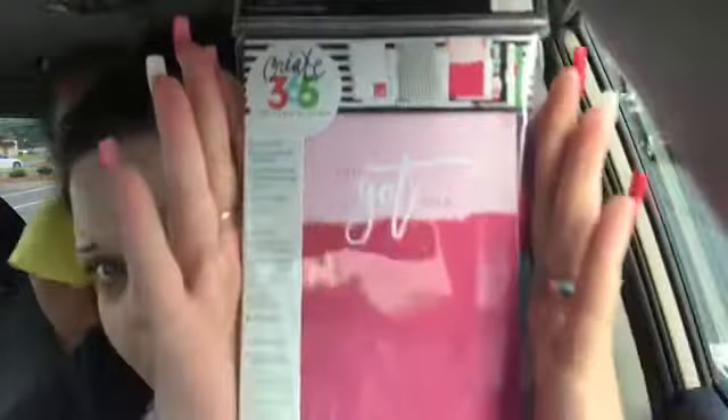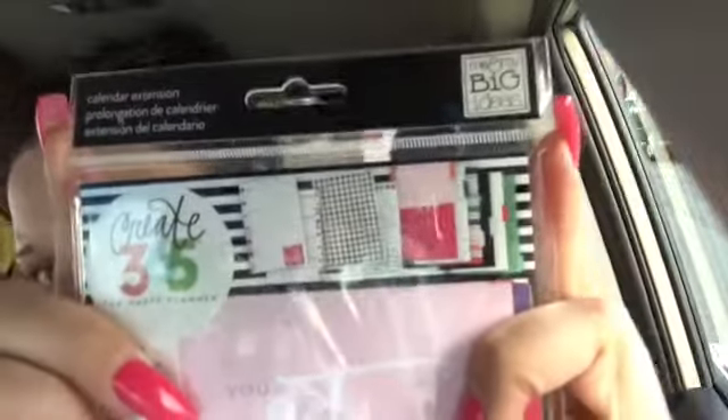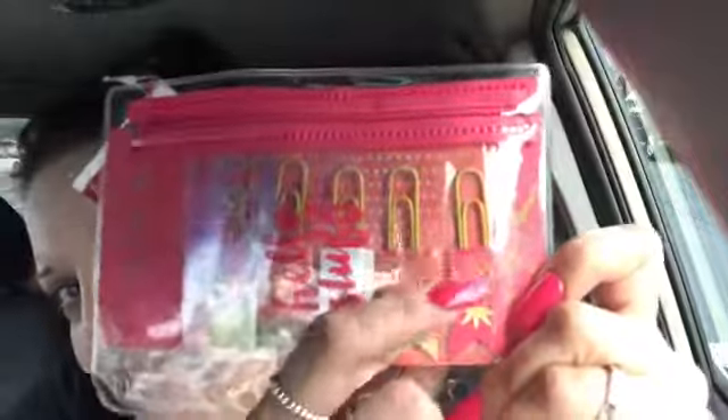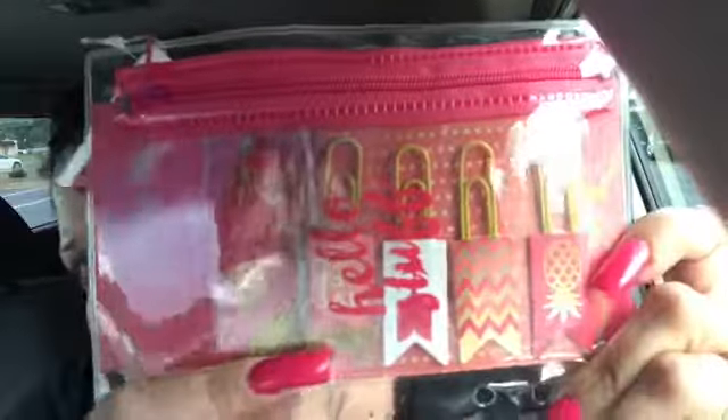The next thing I got for myself was a pre-punched six-month calendar extension for my mini happy planner — I love the different designs. The next thing was out of the two-dollar bin. It's super cute and comes with sticky notes, little pineapple paper clips, and it also has holes so you can put it inside a six-ring planner.